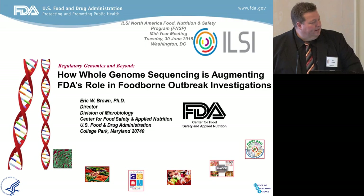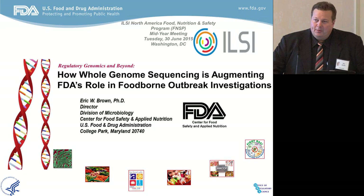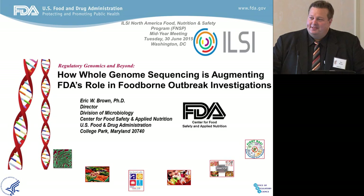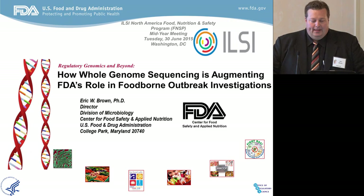Thank you for that lovely introduction. I appreciate the opportunity to be here. I'm also quite honored by my center director and her kind words this morning. We do work hard, but I wanted to carve time out because I did not want to miss the opportunity to be here and share with you what we've done with whole genome sequencing. It has been a paradigm change for food safety and traceability.